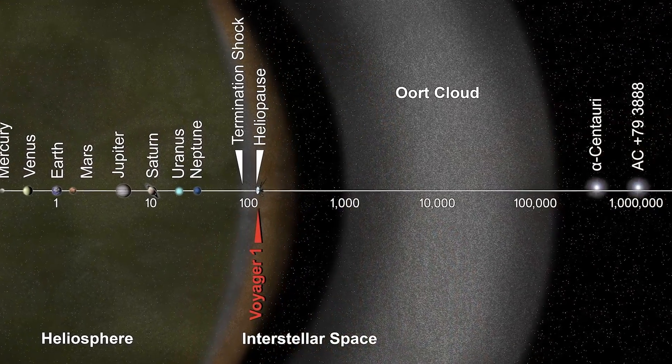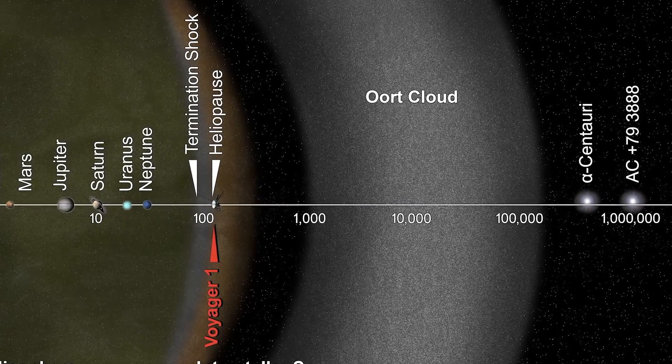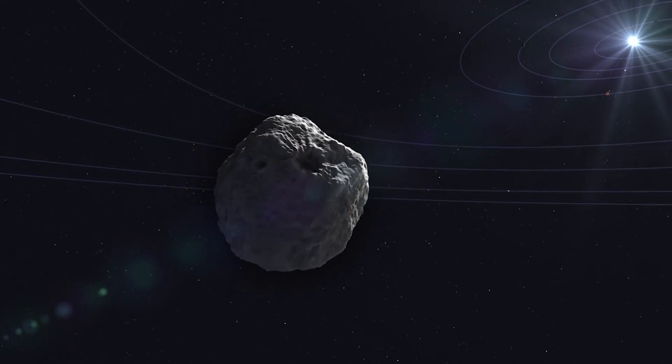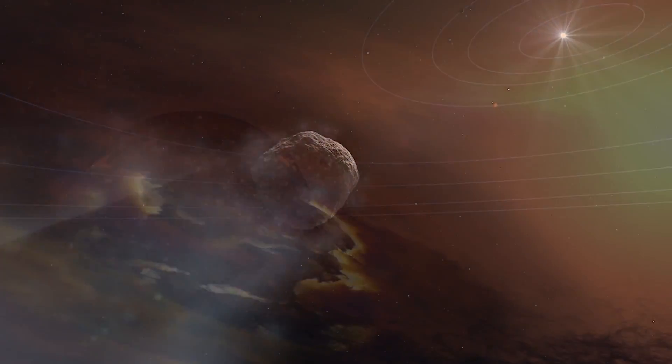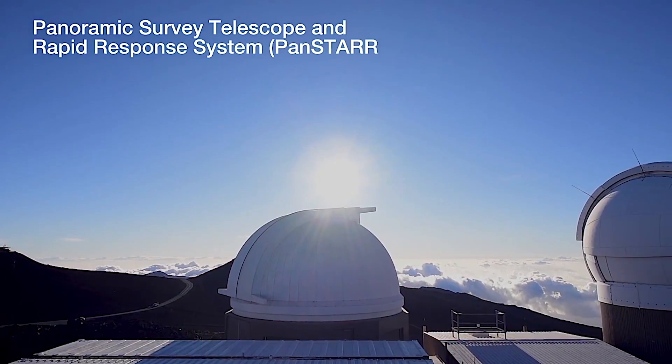But every once in a while, we catch a comet coming into the inner solar system for the first time, kicked out of its home in the outer solar system. These first-time inner solar system visitors give us a chance to observe a more pristine leftover from the early days of planet formation. A comet named K2 was discovered in May 2017 by the Pan-STARRS telescope in Hawaii.